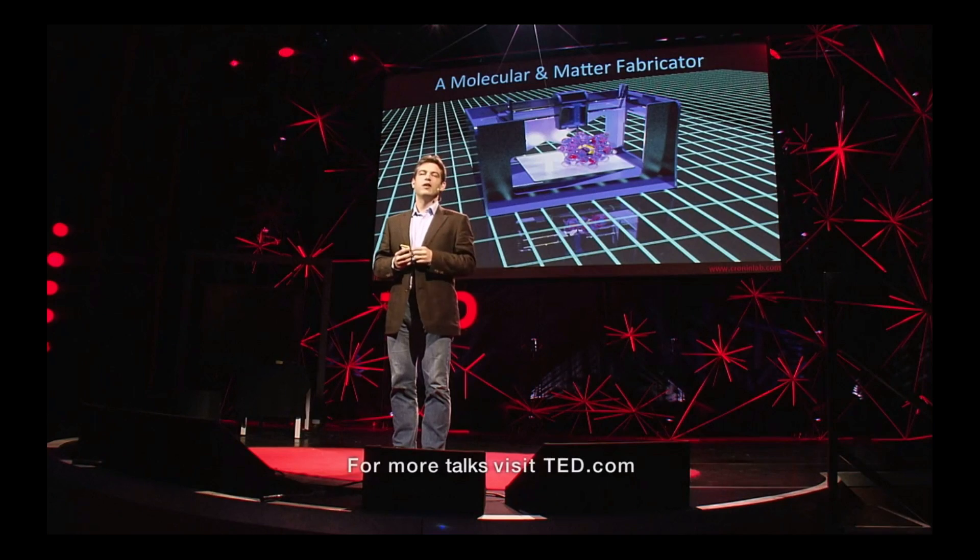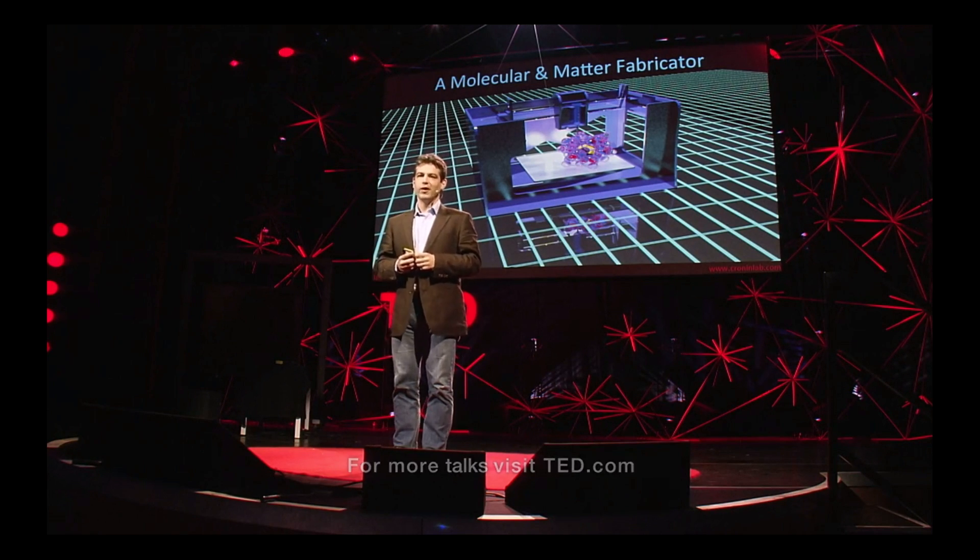And if that doesn't seem fanciful enough, where do you think we're going to go? You're going to have your own personal matter fabricator — beam me up, Scotty. A matter fabricator in every home might be a ways off, but the cheap printing of synthetic drugs seems well within reach from a technological standpoint.